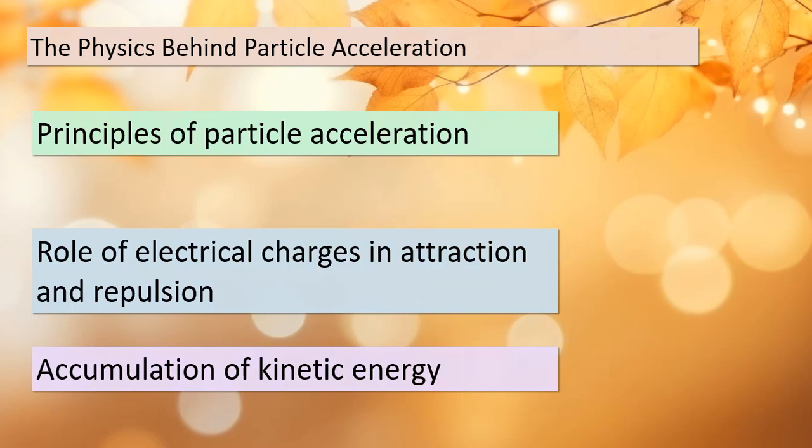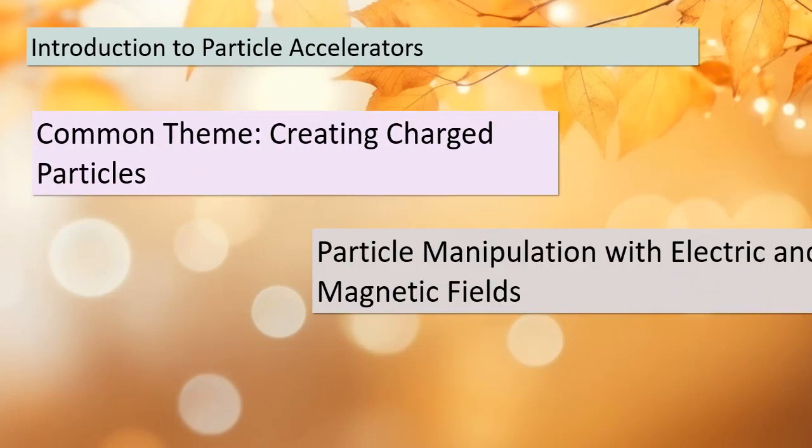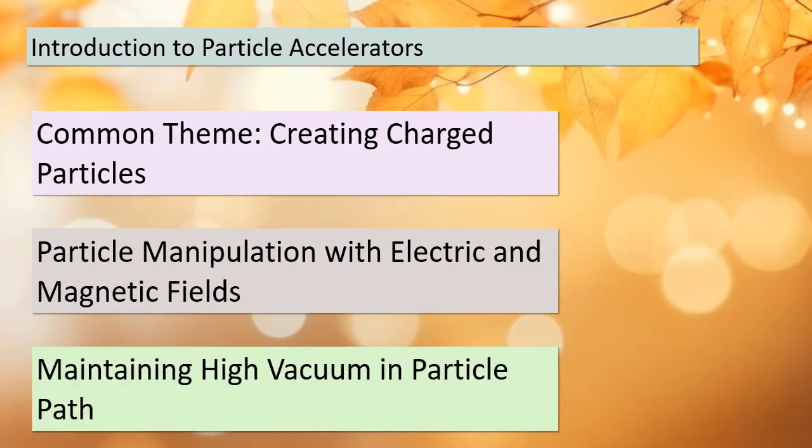Today we're delving into the fascinating world of particle accelerators — devices that propel charged particles to high speeds. A common feature you'll find in all particle accelerators is the need to create charged particles, which we can manipulate using electric and magnetic fields, allowing us to achieve incredible speeds and energies. But here's an important detail: we must maintain a high vacuum in the region where these particles travel, so that they don't collide with any gas phase molecules along the way. Think of it as a superhighway for particles with no traffic to slow them down.